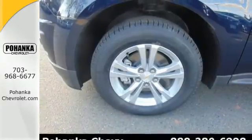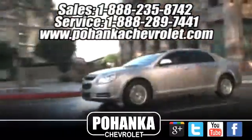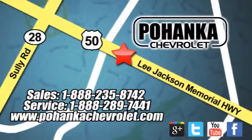Named a top safety pick, this Equinox is sure to sell fast. Bohenga Chevrolet is a great place to buy a car. We are conveniently located at 13915 Lee Jackson Memorial Highway, Route 50 in Chantilly.